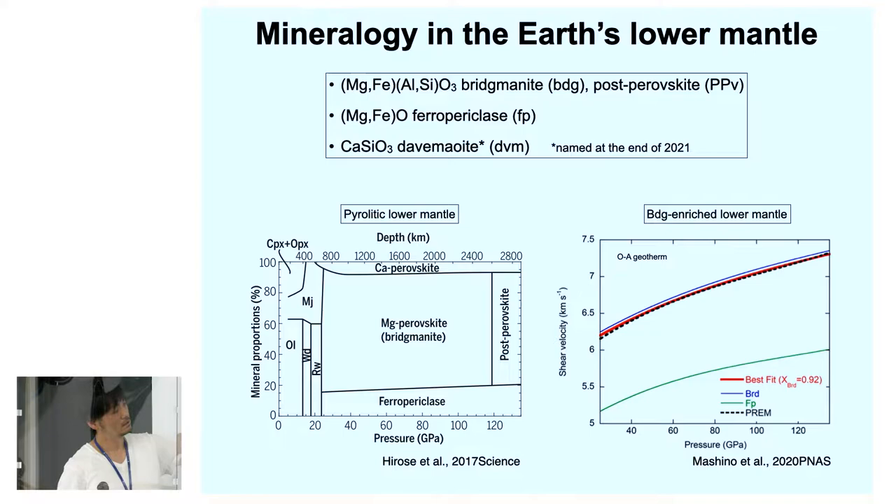This is the basic mineralogy of the Earth's lower mantle. Recent mineral physics studies based on sound velocity measurements suggest the lower mantle has a more silica-rich composition relative to pyrolite, and some groups suggest a silica-rich lower mantle composition. This is the current situation.